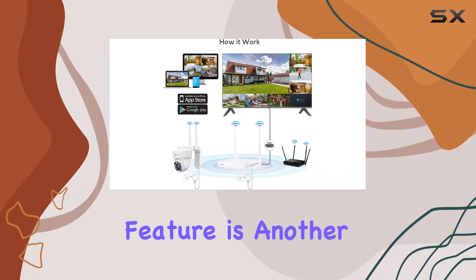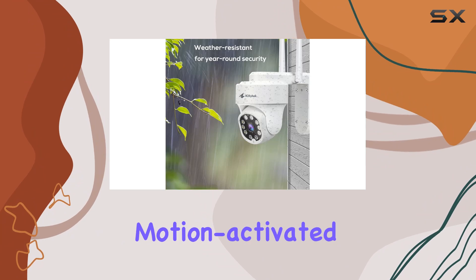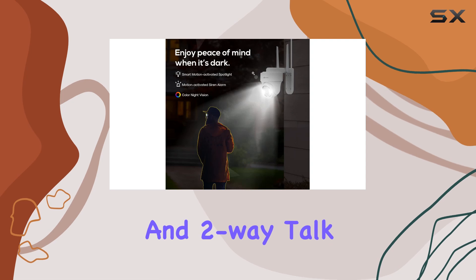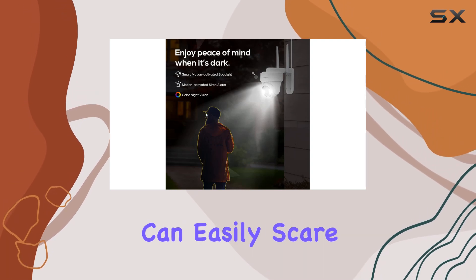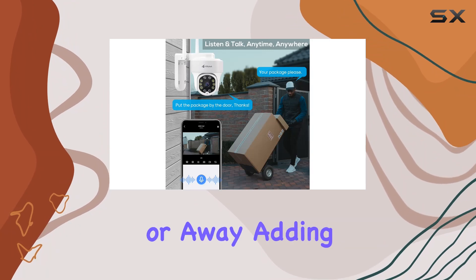The active deterrence feature is another layer of security that sets this system apart. The cameras come with a motion-activated LED warning light, a remotely triggered siren, and two-way talk capabilities. This means you can easily scare off any unwanted guests, whether you're at home or away, adding an extra level of protection for your property.